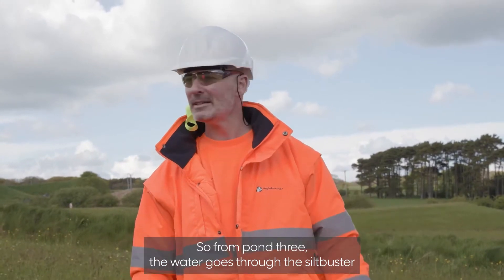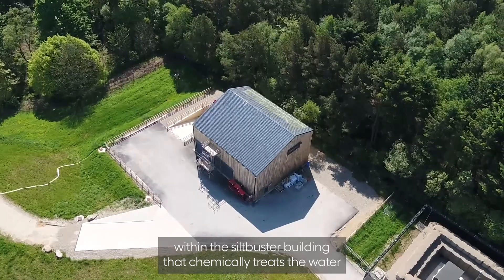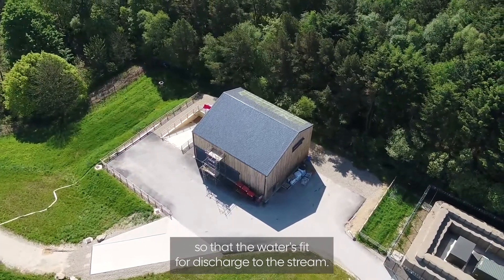Where does it go from this point? From pond three, the water goes through the silt buster within the silt buster building. That chemically treats the water so that it's fit for discharge to the stream.